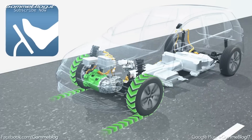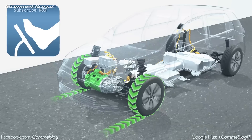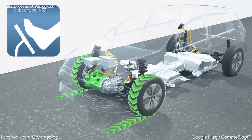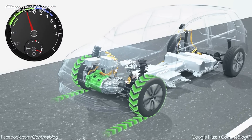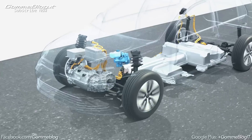When the driver takes his foot off the accelerator, the car brakes due to the familiar engine braking effect. In several levels, the driver can choose to what degree this happens. The cockpit informs the driver on how much electricity flows into the battery.